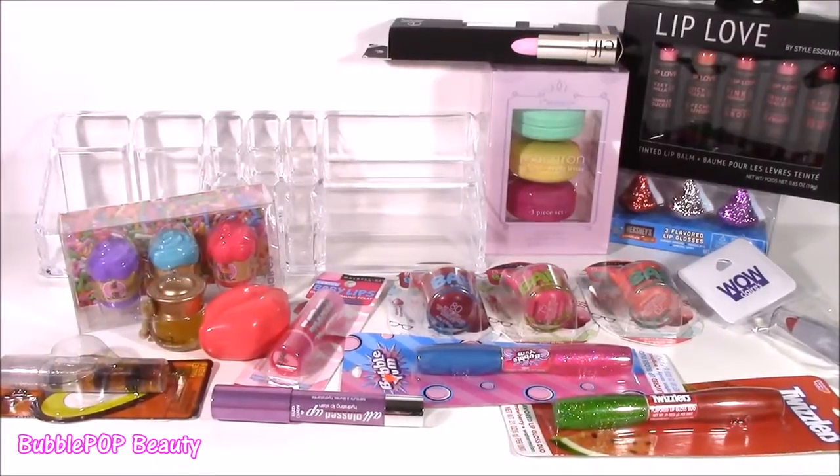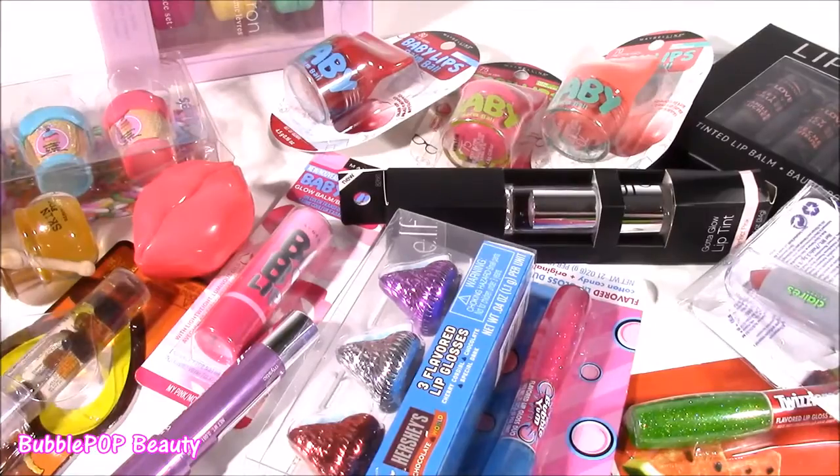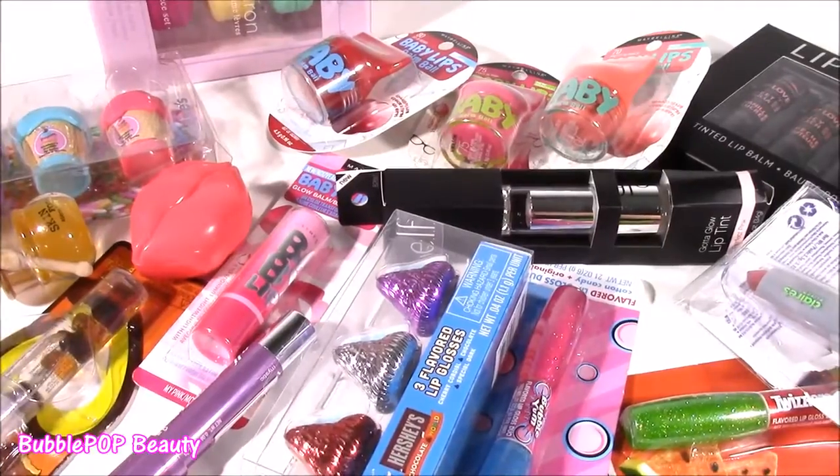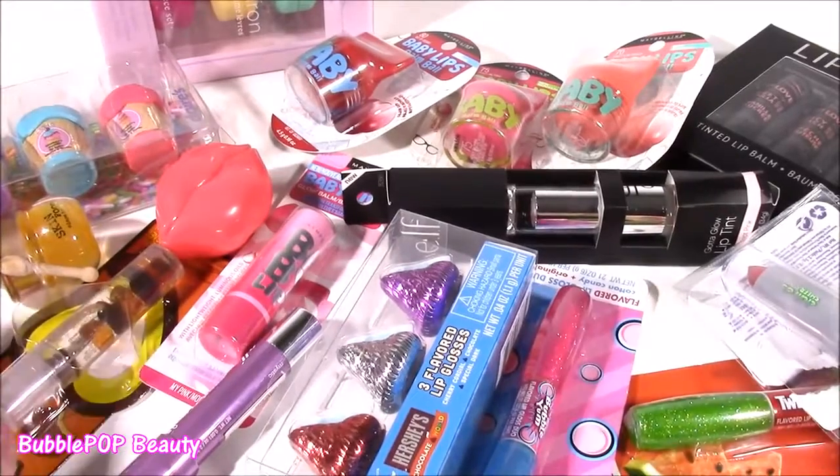Hi everybody! Welcome back to Bubble Pop Kids! If you guys love lip gloss and lip balm as much as I do, you are going to be in for such a treat. As you can see, I went shopping for tons of new lip glosses and balms for my collection. I found so many good ones.